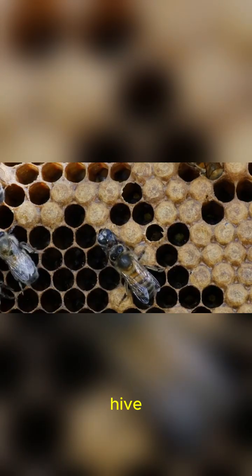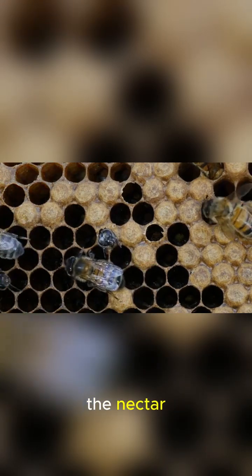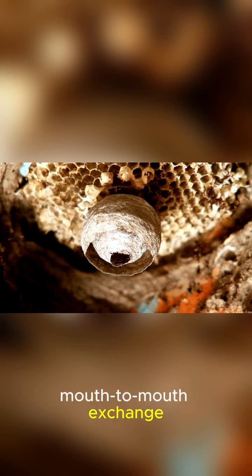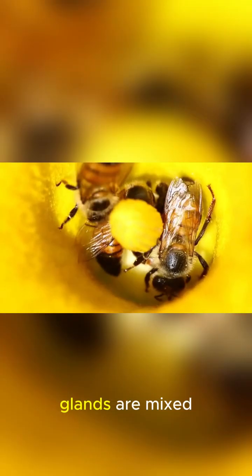Back at the hive, the forager bee doesn't just drop off the nectar. She passes it to a younger house bee in a fascinating mouth-to-mouth exchange. During this transfer, enzymes from the bee's glands are mixed.